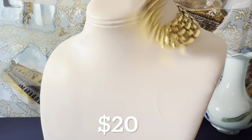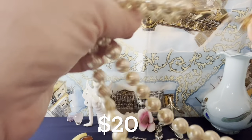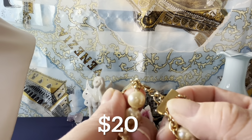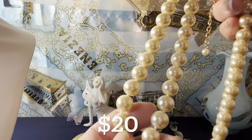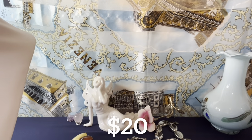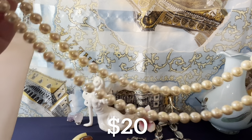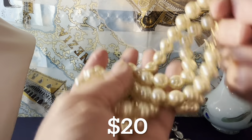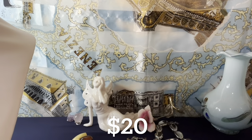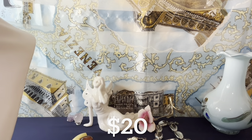I have a Kenneth J. Lane 1990s piece — signed KJL with the copyright. Beautiful faux pearls, knotted and strung with knots in between, measuring 17 to 19 inches, with a beautiful little faux pearl hanging off the end. It's a double strand. The pearls look great and look real — they're heavy, but they are faux. Very beautiful faux pearls. Kenneth J. Lane — that's it for the $20 items.